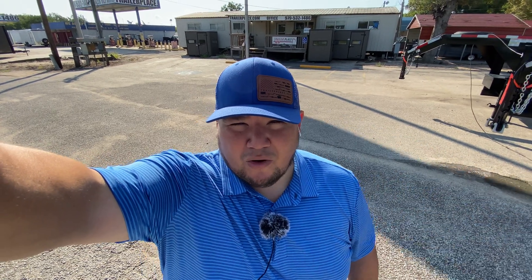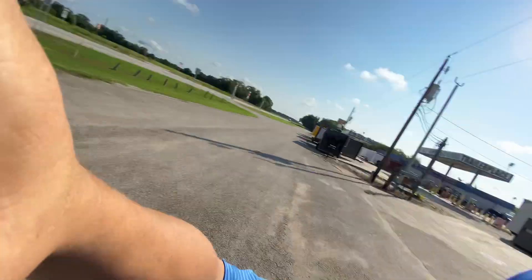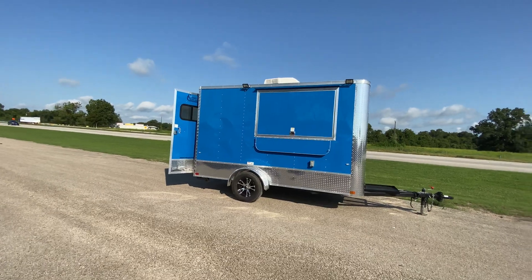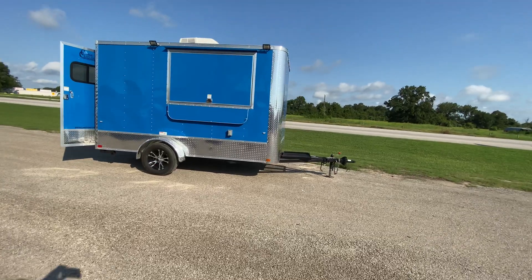Hello everybody, Robert here with Trailer Place. We're going to take a look at a 2020 Cargo Craft concession style trailer that we converted into a snow cone trailer for a specific customer to their specific needs and wants. What we're going to be looking at is a 7x12 2020 Cargo Craft concession style vending trailer.